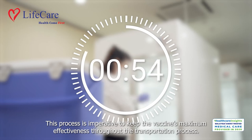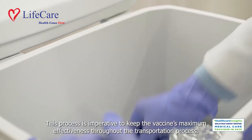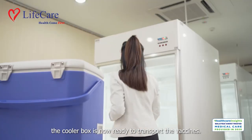This process is imperative to keep the vaccines' maximum effectiveness throughout the transportation process. When the data logger displays the optimum temperature, the cooler box is now ready to transport the vaccines.